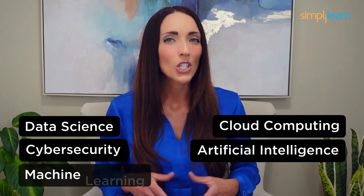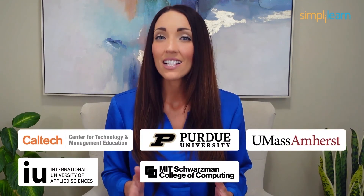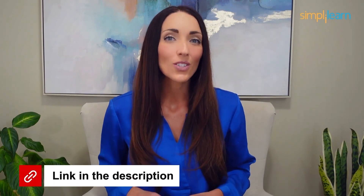Staying ahead in your career requires continuous learning and upskilling. Whether you're a student aiming to learn today's top skills or a working professional looking to advance your career, we've got you covered. Explore our impressive catalog of certification programs in cutting-edge domains, including data science, cloud computing, cybersecurity, AI, machine learning, and digital marketing. Designed in collaboration with leading universities and top corporations and delivered by industry experts, choose any of our programs and set yourself on the path to career success. Click the link in the description to know more.